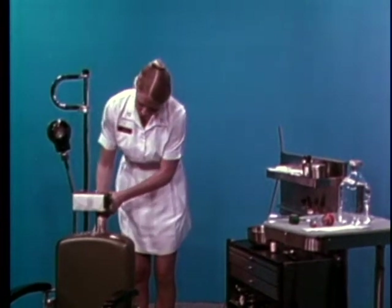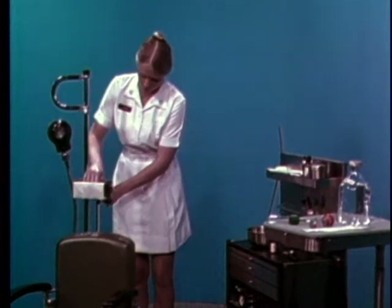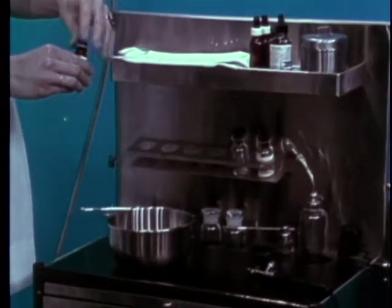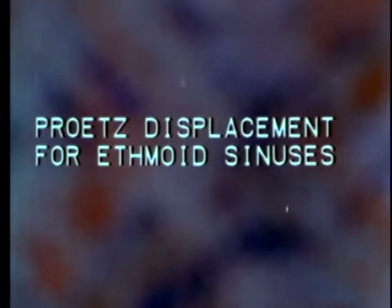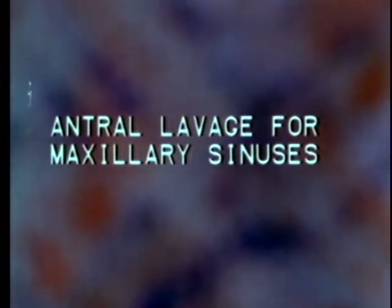Among the many clinical activities that you might assist with or perform, there are several sinus irrigation procedures. We will demonstrate the Pretz displacement procedure for irrigation of the ethmoid sinuses and the antral lavage technique for irrigation of the maxillary sinuses.